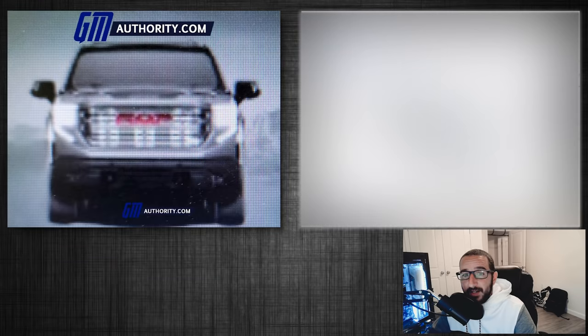After looking at these two front end designs, I have to say I'm much more excited to see the new GMC than the Chevy. But I'll be totally honest and admit that when it comes to GMC or Chevy, I'm pretty biased to the GMC side of things.